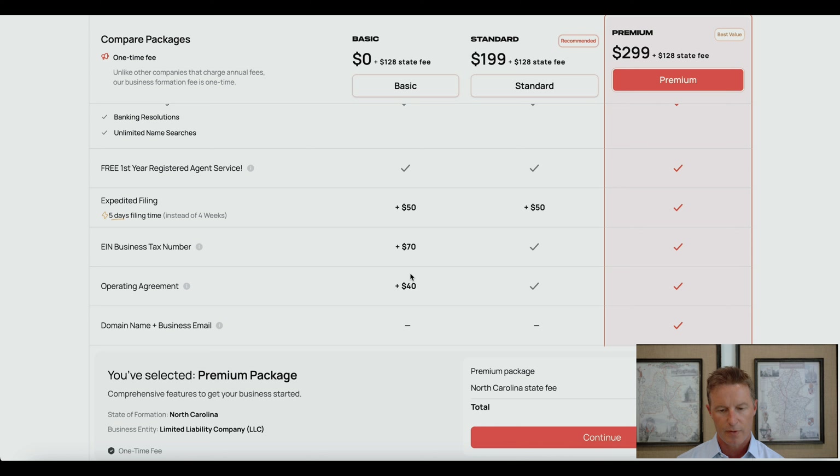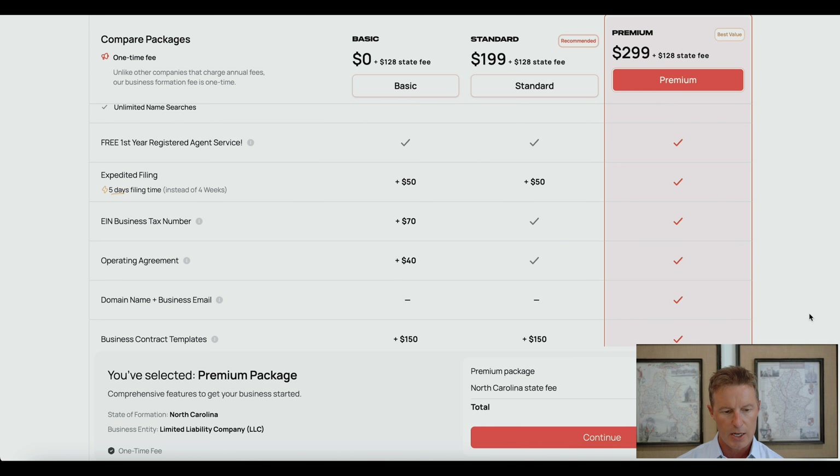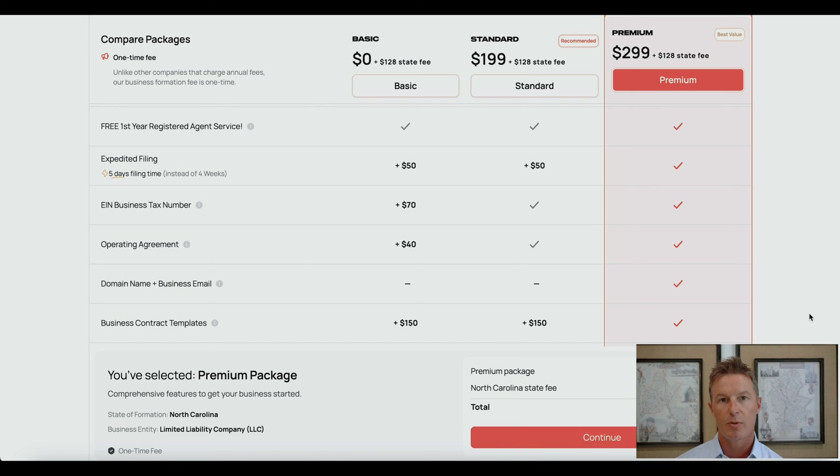In addition to expedited filing, the premium package includes a domain name and business email, which you could also obtain through GoDaddy or other providers. Lastly, they're going to provide you with a series of business contract templates in Word version — so if you are a do-it-yourselfer and feel like you could take those templates and craft them for your own purposes, that's available in the premium package.